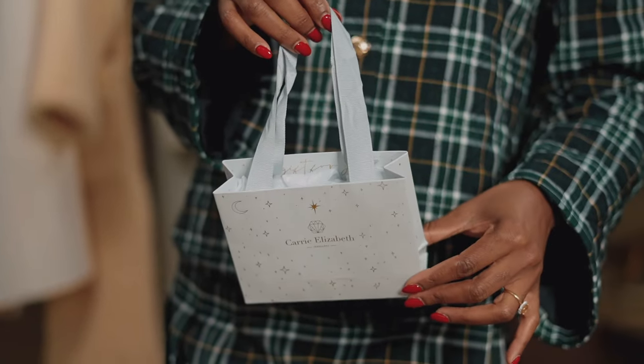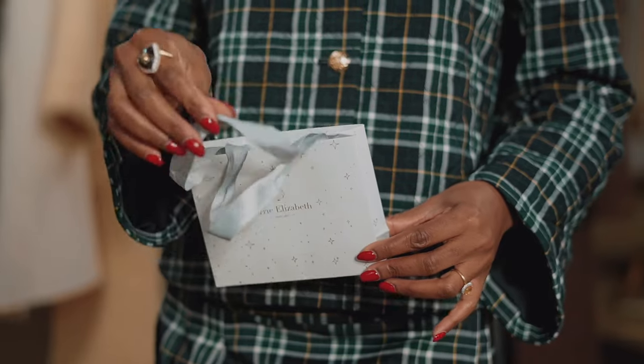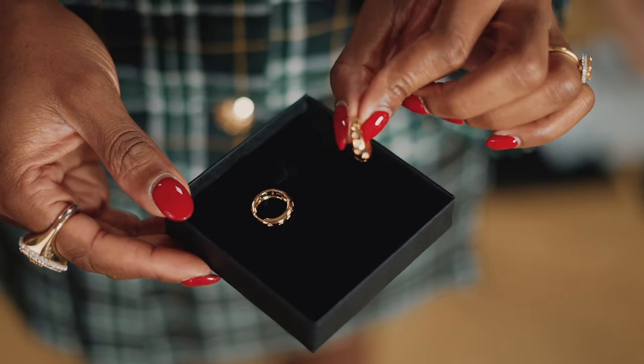Now last but not least is jewelry by Carrie Elizabeth. Let's see what's inside — these are gold hoop earrings with beautiful studded details.